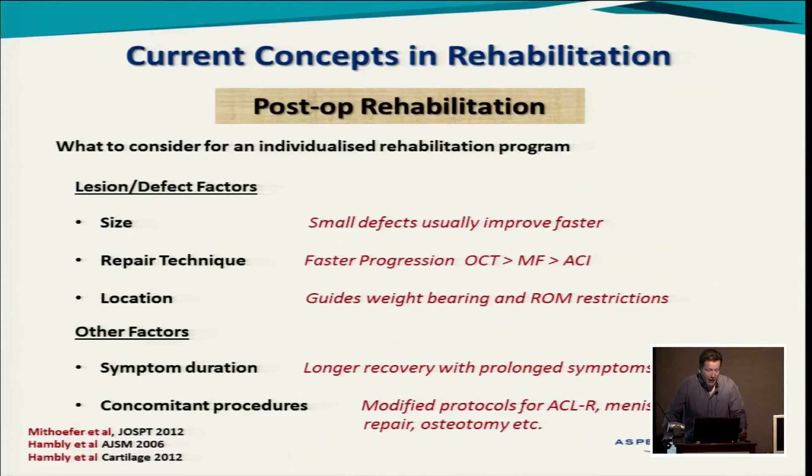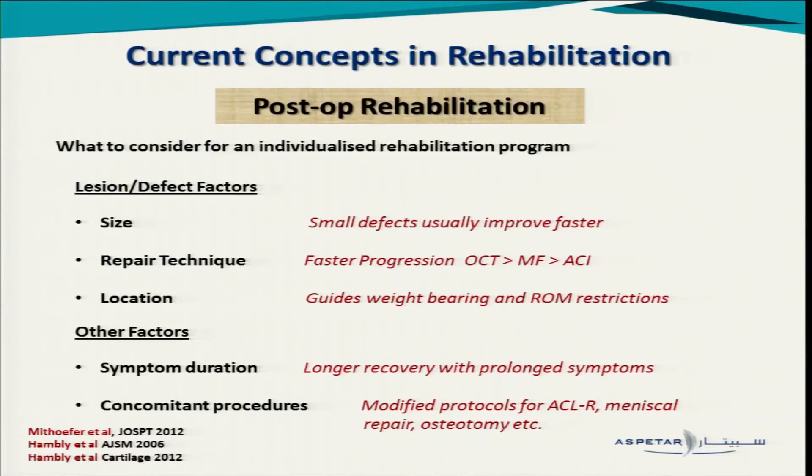Other factors related to the lesion: we need to know the size — small defects usually improve faster. We need to know the repair technique, because progression will be faster with osteochondral transplantation, then microfracture, then autologous chondrocyte implantation, which has the longest rehab. The location is very important and guides weight-bearing and ROM restrictions — we really need to know the exact location of the defect. Symptom duration matters: symptoms more than 12 months usually mean a longer recovery and sometimes a poor prognosis. We must also be aware of concomitant procedures — if an ACL or meniscal repair or osteotomy for realignment are done, we have to adjust our rehab protocol accordingly.